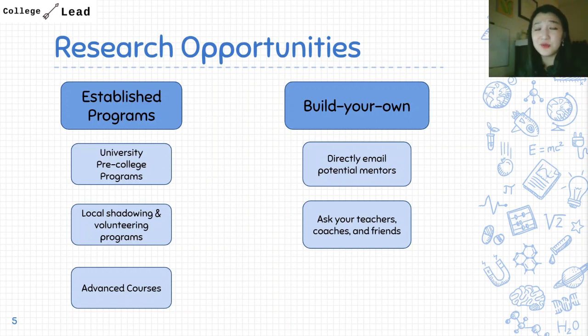I also want to say that you do not need research experience in high school to get into a good college. I'm an example of that — my first lab experience was in college. There's no expectation at all that as a high school student you need a research internship. So be sure to consider these alternatives.